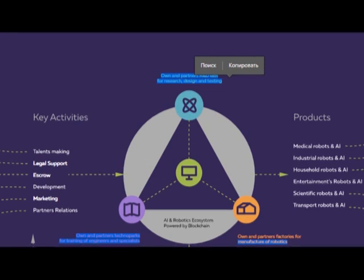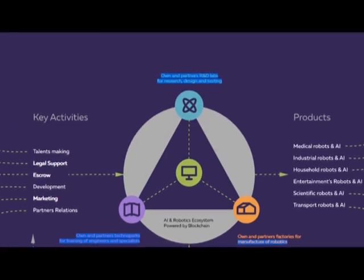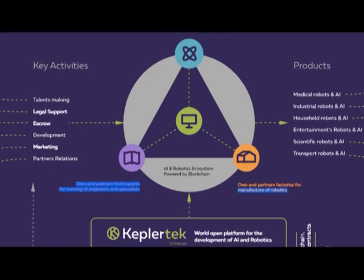So, for example, partners want to do something and they ask for talent-making, legal support, and marketing. They go to this platform and will receive medical robots, industrial robots, and with such robots they will have new clients such as medical companies, factories and others.